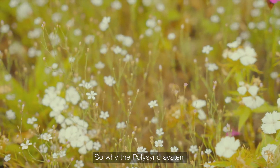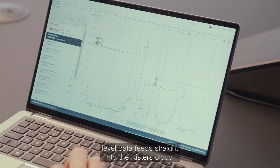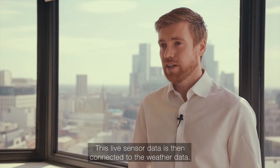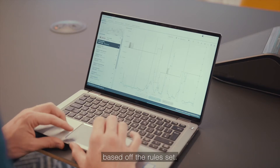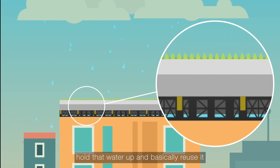What makes the Polysync system so smart is that the level data feeds straight into the Kistas cloud. This live sensor data is then connected to the weather data, which is fed into an optimization algorithm where we work out how much water should be in the tank based on the rules set. We want to capture any kind of heavy rainfall events, hold that water, and reuse it when we get droughts.